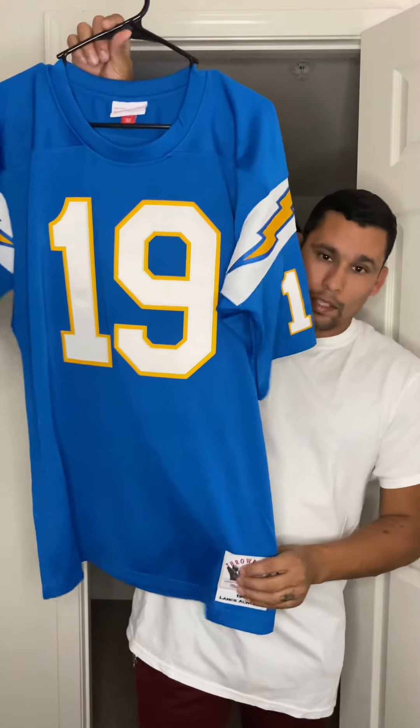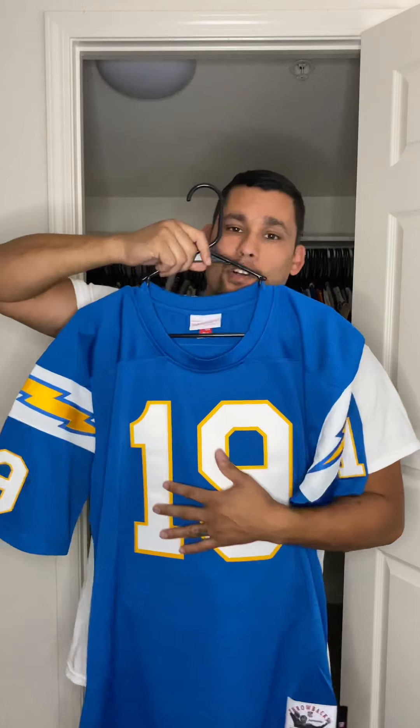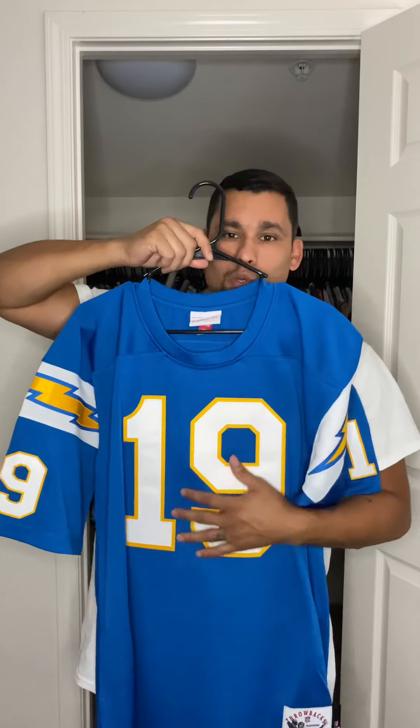At one time, this was the hottest jersey in the game. When you see it, you will understand why I made that statement. Here we have it — your 1963 San Diego Chargers Lance Allworth jersey.